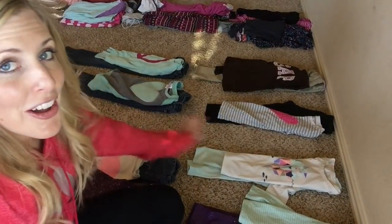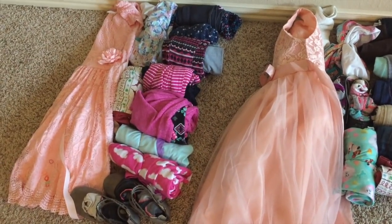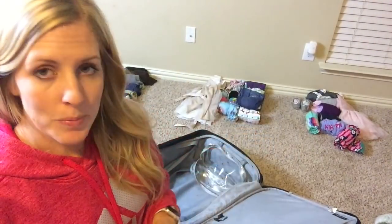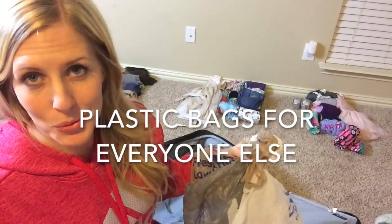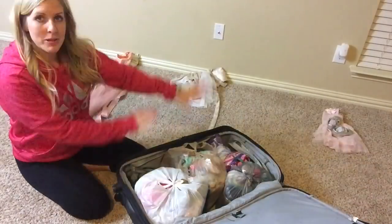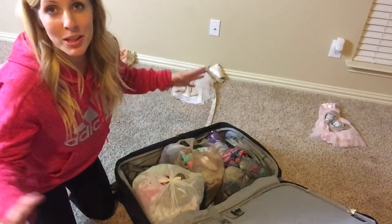Now I'm going to roll all the rest of the clothes up — this is also a perfect thing for your kids to help with, just make sure they roll them really tight. They are rolled and still organized by kid, ready to go in one big suitcase. Each kid gets their own individual plastic bag — it's cheap, it works, and it keeps everything organized. I'm also going to shove the extra bag full of diapers so I have more room in my diaper bag for other things.